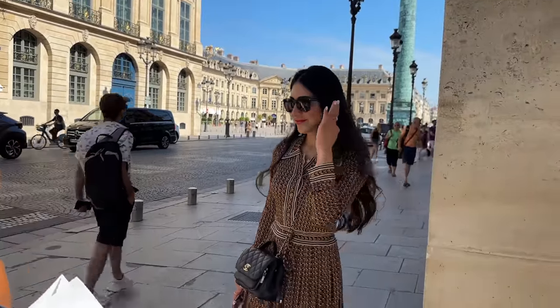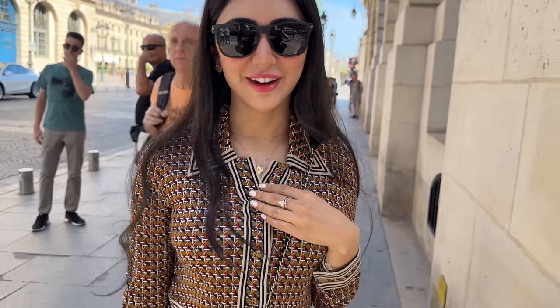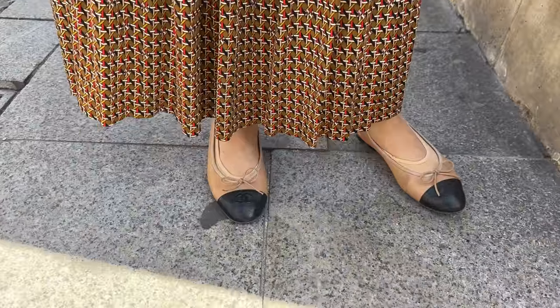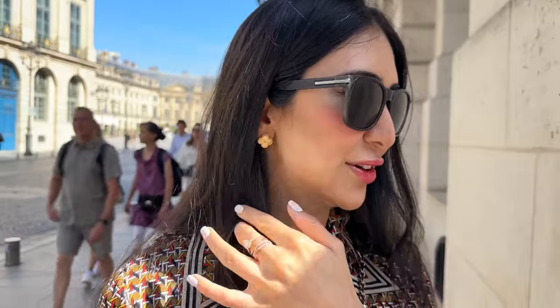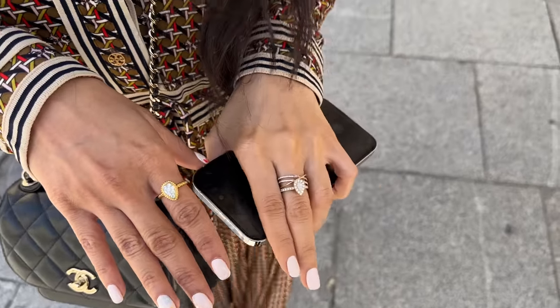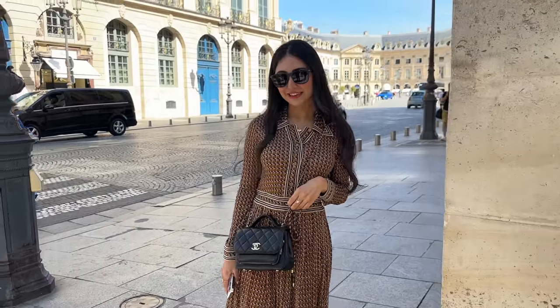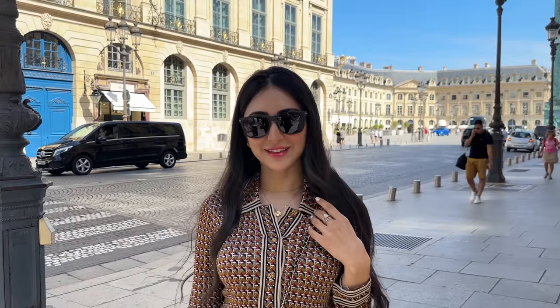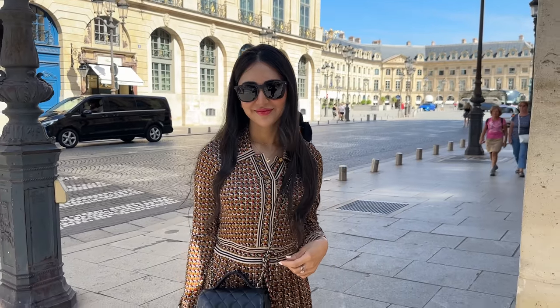Do you mind doing a quick 360 so we can see your full look? Where is this incredible dress from? Tory Burch — it's so beautiful, paired with classic ballet flats from Chanel. You've got your matching bag. Can you tell us where the glasses are from? The Bouchon. And here's our collection of diamonds and gold. I like simple, easy going and light for summer. That describes it perfectly. Thank you so much for doing the interview.